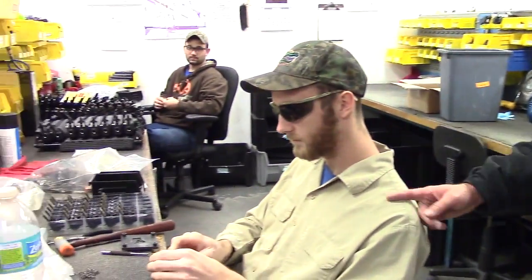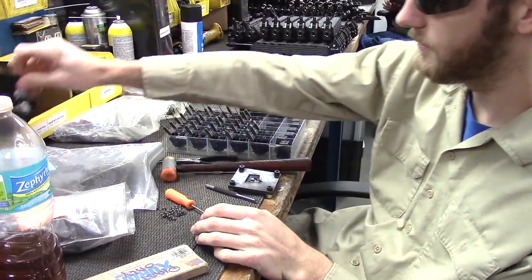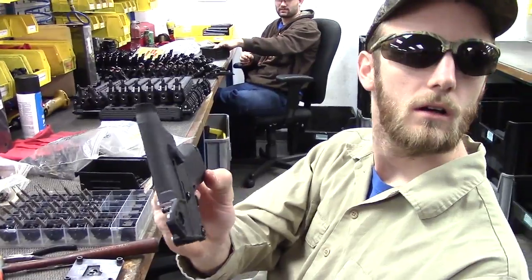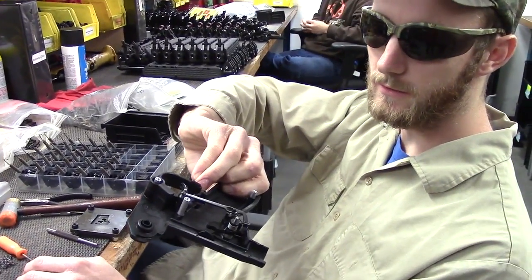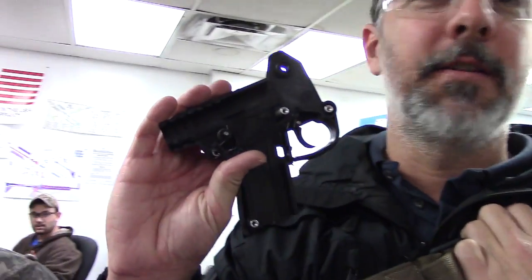He's working on some PMR-30s, got some Sub-2000s going on here too. So all you guys that want to take your Sub-2000s apart — if you get to this point, there's no turning back. Just send it in to us and we'll fix it for you.